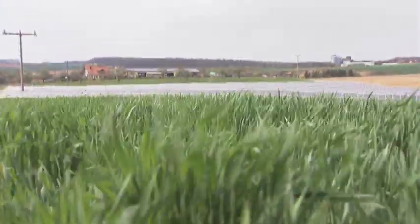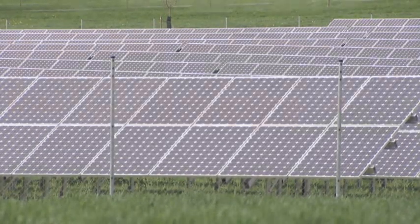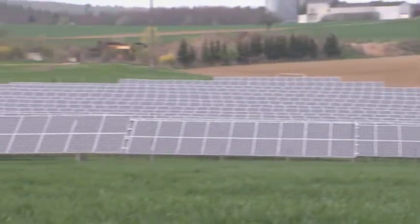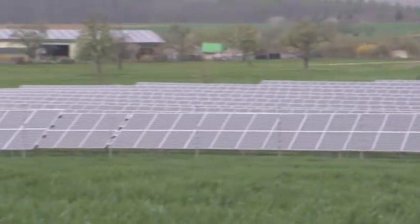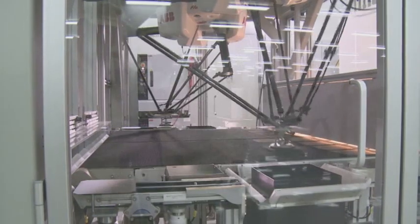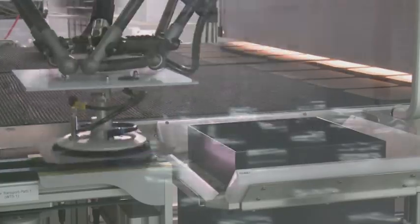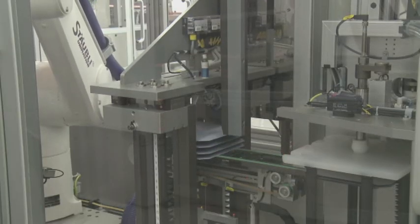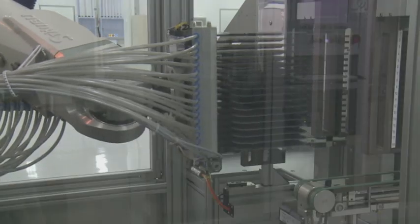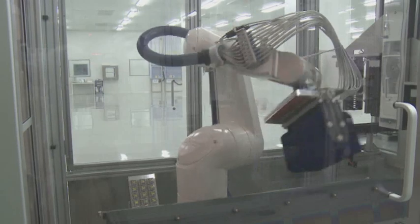A good example is photovoltaics — for instance, using the sun for power production. In the past few years, the percentage of power generated by solar energy has constantly been increasing, and so has the demand for photovoltaic plants. Producing these plants efficiently is only possible with completely automated assembly processes. High-performance robots are able to guarantee accurate, quick and safe production processes from the base material of a solar cell to the finished module.